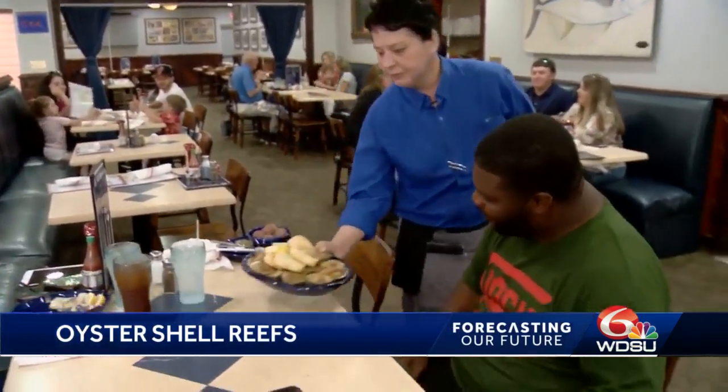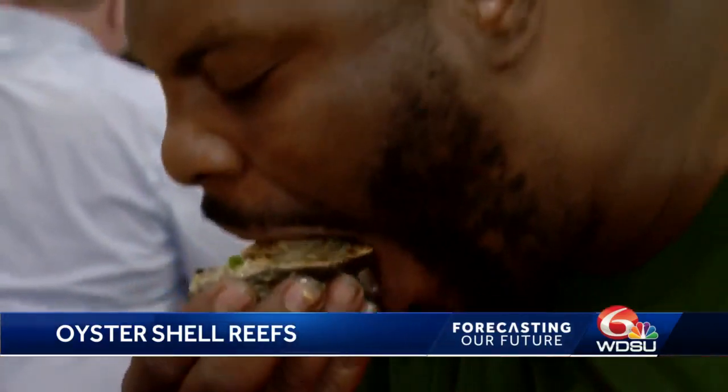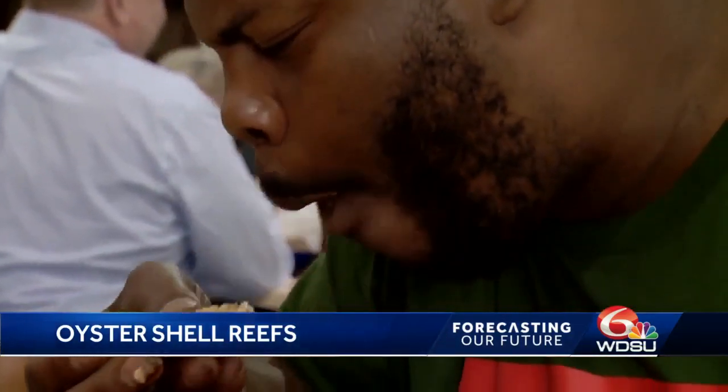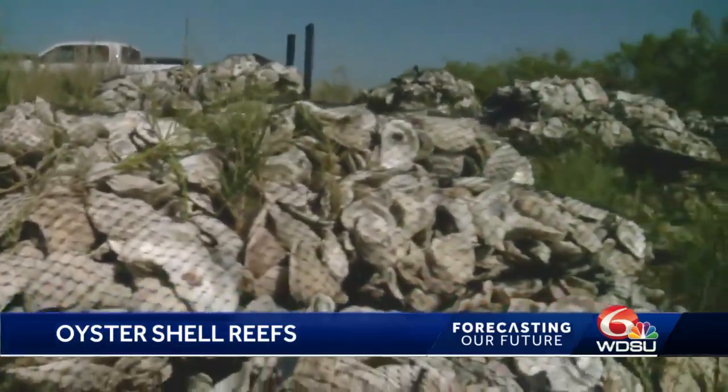It's my birthday meal and I'm enjoying these delicious oysters. Every day, 1.3 million Louisiana oysters are consumed in the U.S. According to the Department of Health, Louisiana is the top oyster producer in the country.